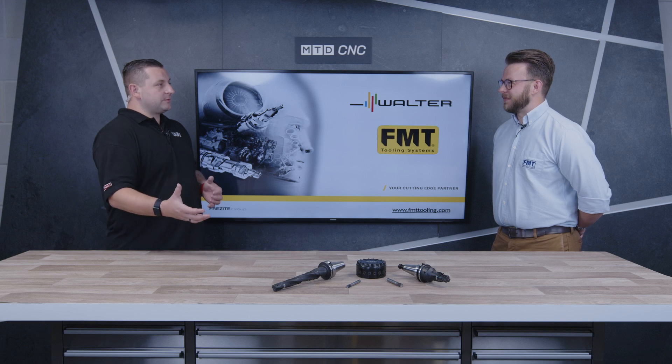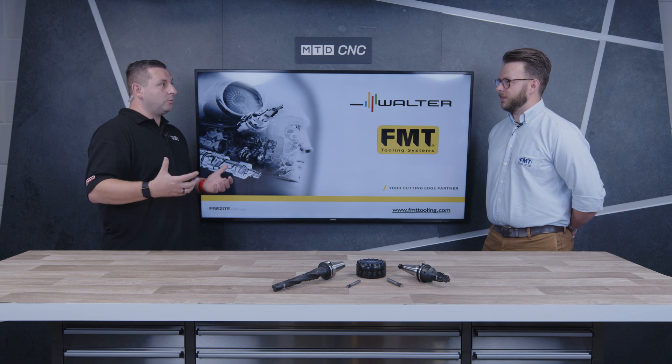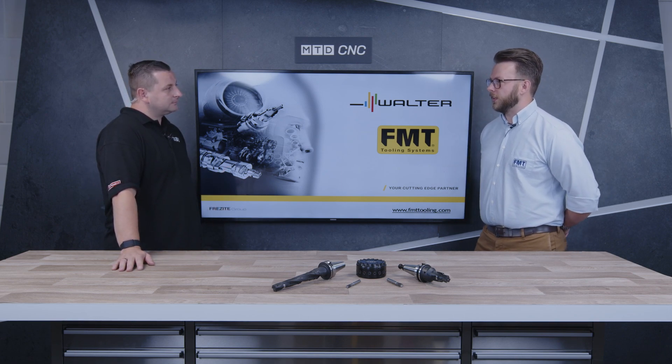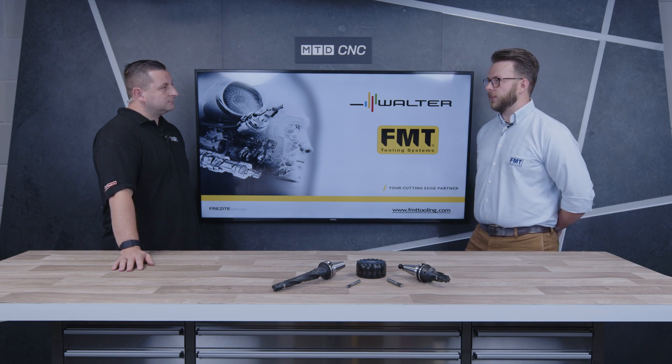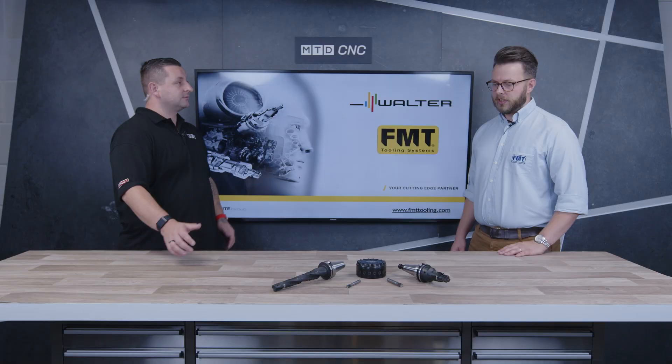That is pretty cool. So you've brought some tooling with you today — PCD tooling. For people who don't know, what is it? PCD is polycrystalline diamond tooling. It's a type of tool that, if you're doing mass production in aluminium or other lightweight materials, it's going to last a lot longer than your current carbide or high-speed steel machining tools.